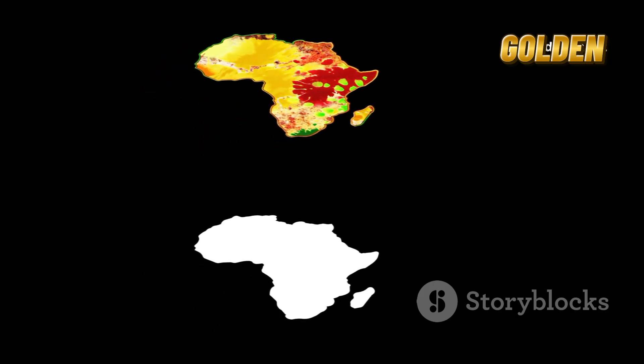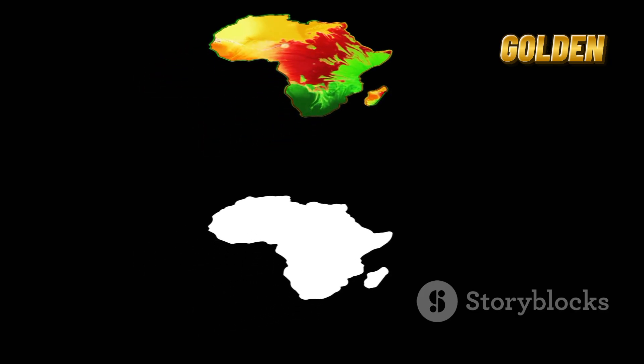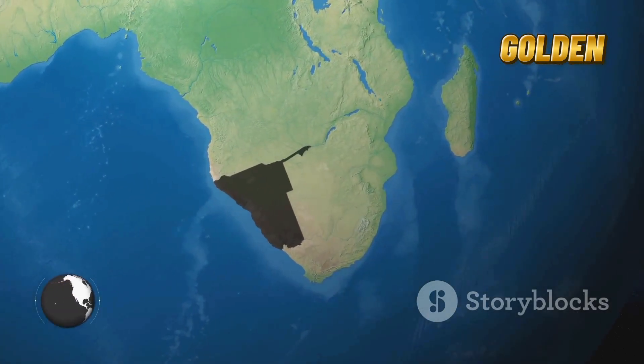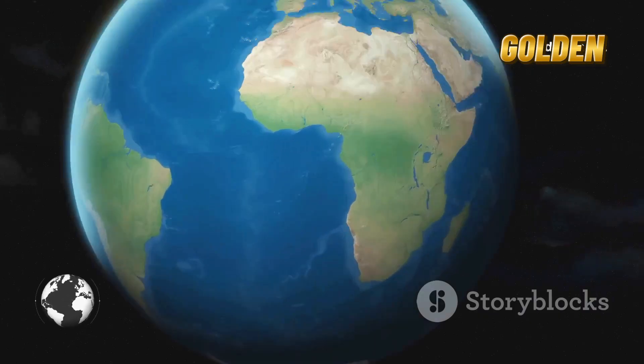Running right through East Africa is a massive crack in the Earth called the East African Rift System. It stretches over 3,000 kilometers from the Red Sea all the way down through Ethiopia, Kenya, Tanzania, Malawi, and Mozambique.